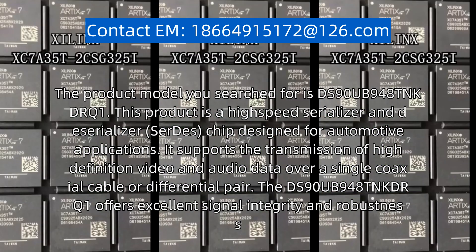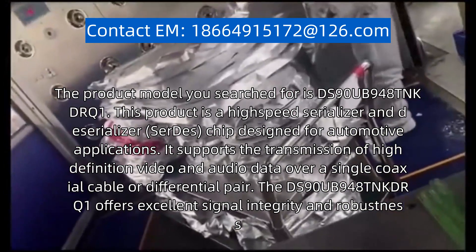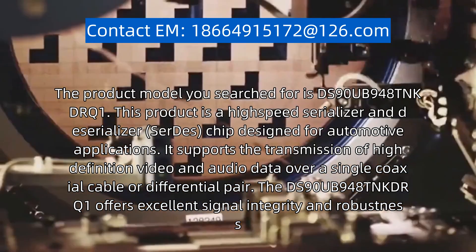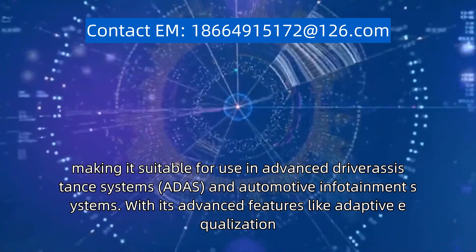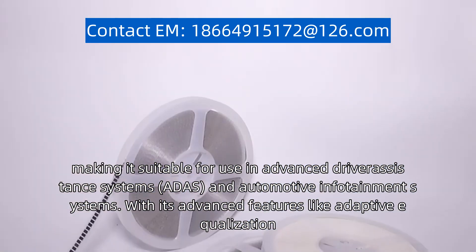It supports the transmission of high-definition video and audio data over a single coaxial cable or differential pair, making it suitable for use in advanced driver assistance systems (ADAS) and automotive infotainment systems.